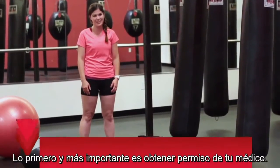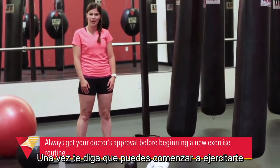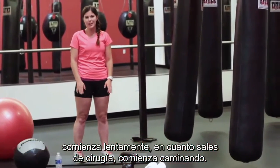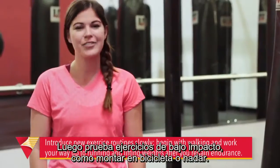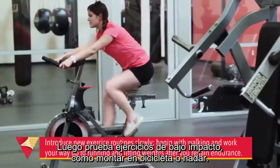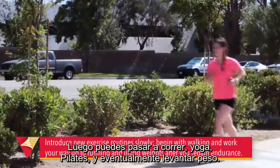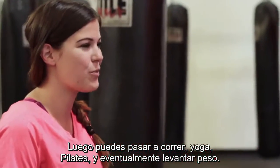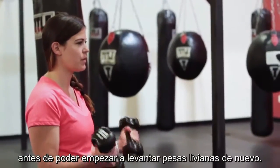The first important thing to do is to get your doctor's approval. Once they say it's okay, start slow. As soon as you get out of surgery, start with walking — it's important to get your endurance back. Afterwards, try some low-impact exercises like bike riding or swimming, then move on to running, yoga, Pilates, and eventually lifting weights. I waited about three and a half months before I started lifting very light weights again.